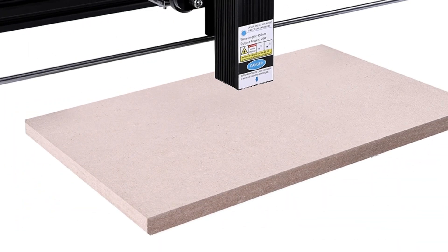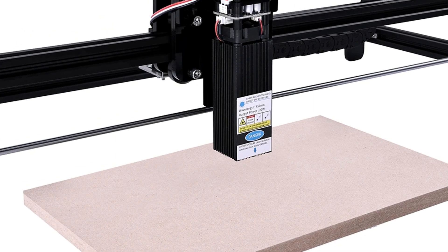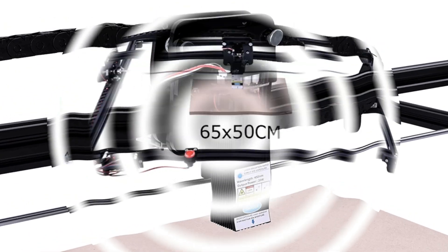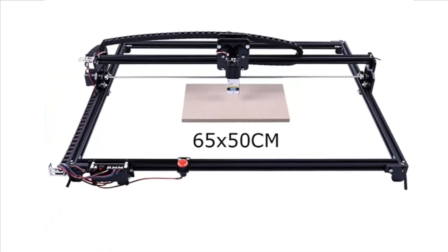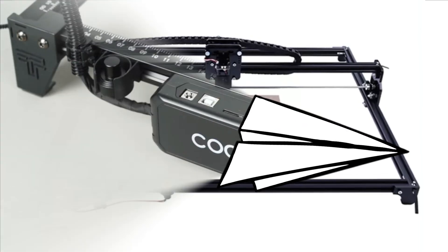It also features an emergency stop switch for safety. The machine is compatible with LaserGRBL software, making it easy to use for beginners and experienced users alike. Its multifunctional capabilities make it an ideal tool for hobbyists, DIY enthusiasts, and professionals.